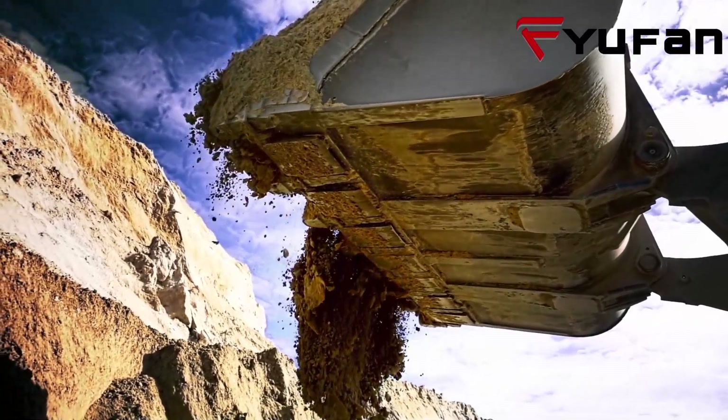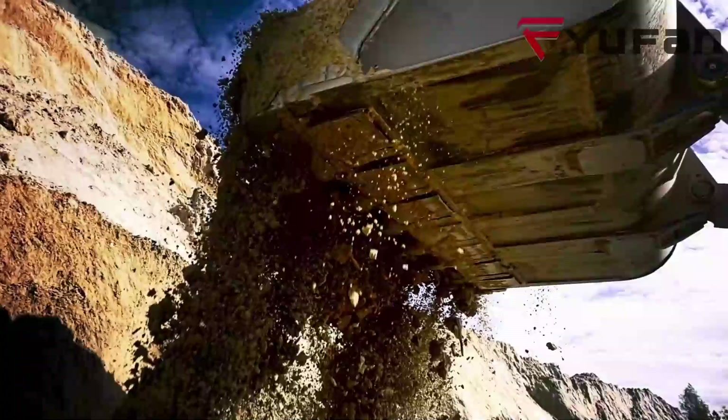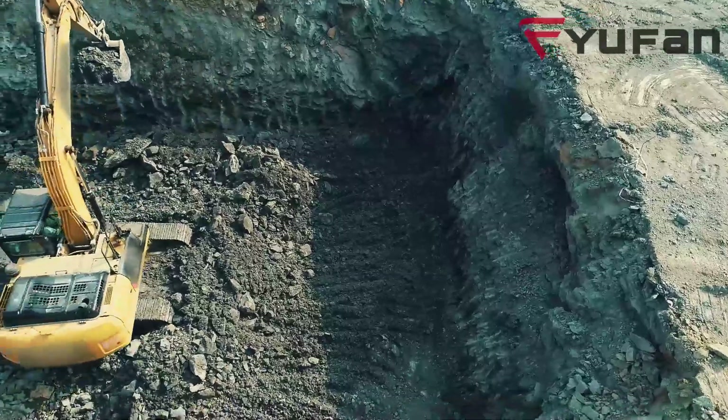Hi, have you been experiencing a slow-rising excavator bucket? Don't worry, we've got your back. Today, we're going to get you through a simple solution to this common issue.